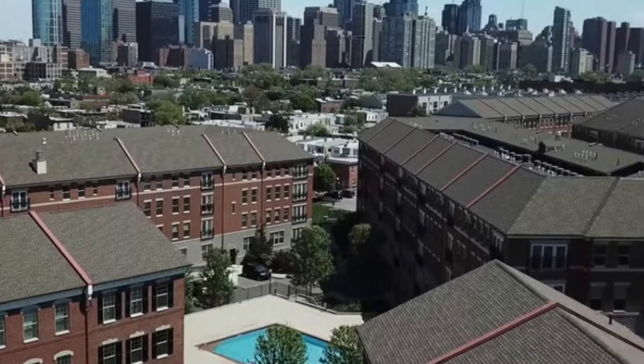Coming in at number one: Naval Square. Naval Square is a gated community right in the Graduate Hospital area. It's called Naval Square because it used to be a naval community — formerly a retirement area for Navy officers. Naval Square is just steps away from Center City and also the gateway to University City. It's more than 20 acres, right in the heart of Center City. It's a private gated community with an indoor pool, outdoor pool, sun deck, and countless other amenities.